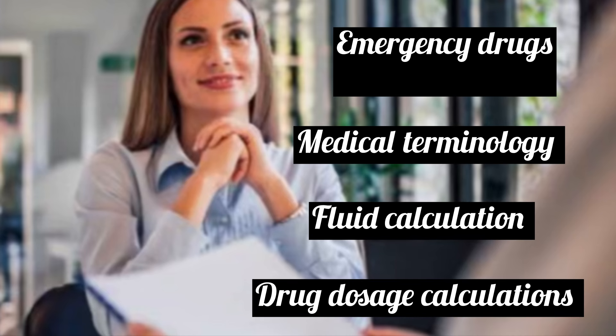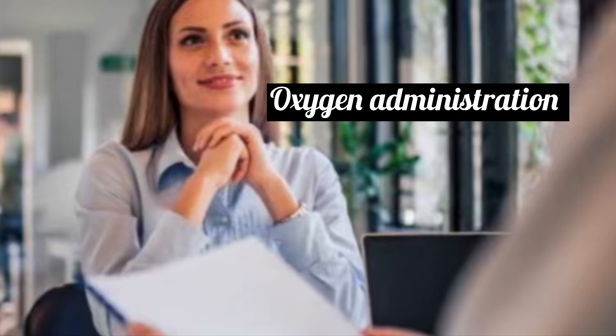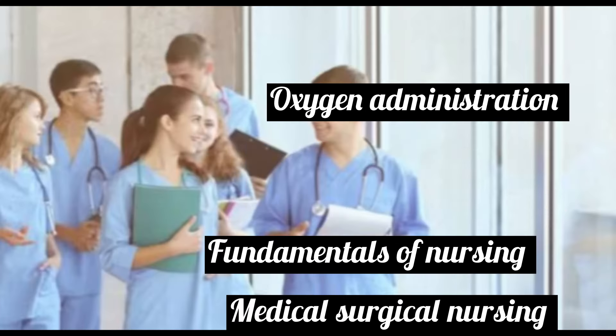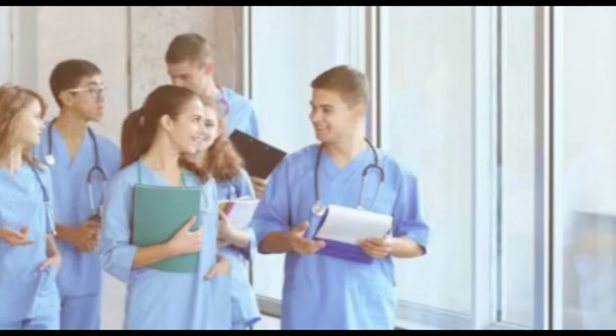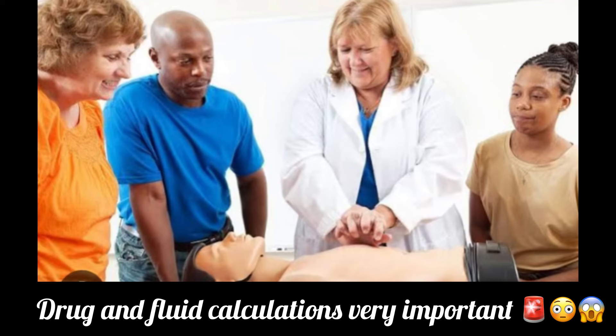The questions mainly focus on areas like emergency drugs, medical terminologies, fluid calculation, drug dosage calculation, cardiopulmonary resuscitation, biomedical waste management, O2 administration, hospital emergency codes, fundamentals of nursing, medical-surgical nursing, and a few questions from OBG, pediatrics, and gynecology. However, drug calculation and fluid calculation questions are always present — they are very important in the nursing field.